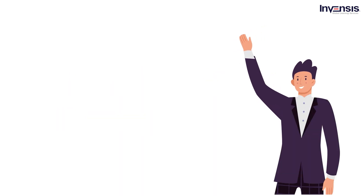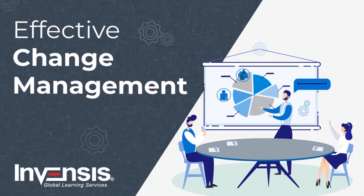Welcome everyone. I am Andrew from Invensis Learning. I welcome you all to this session on Effective Change Management. This is a recording of a webinar held by Invensis Learning on Effective Change Management.